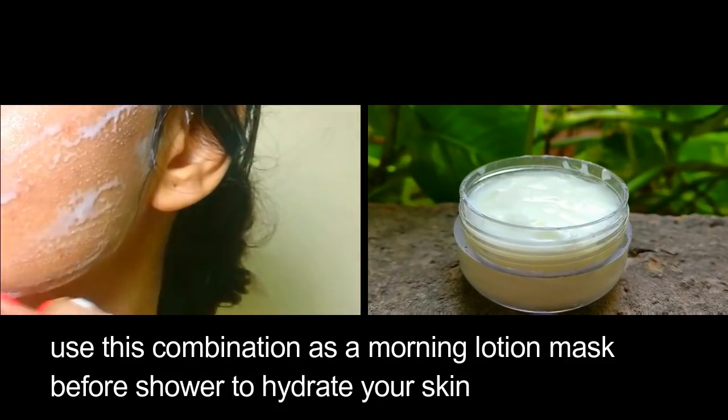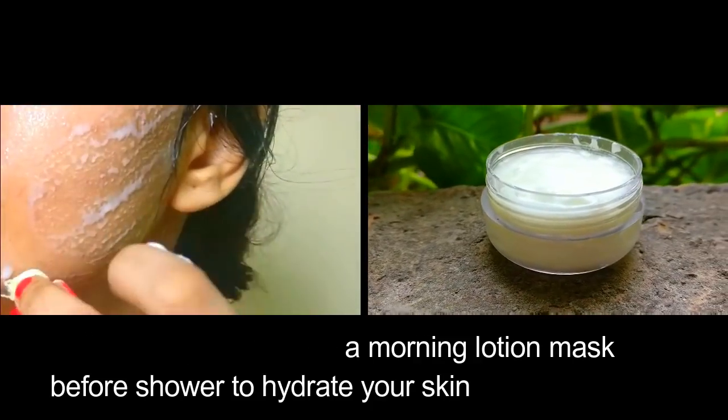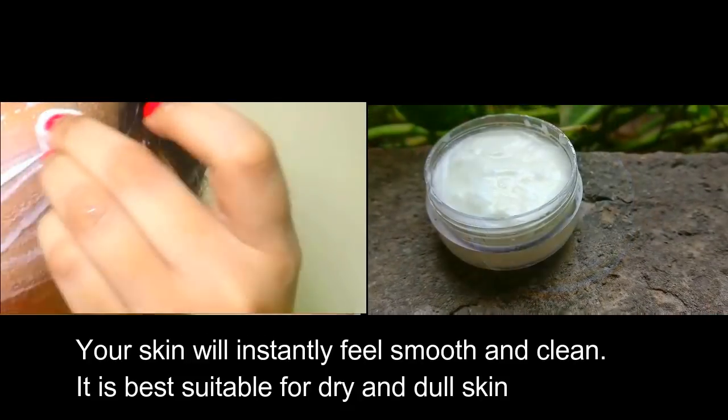Use this combination as a morning lotion mask before your shower to hydrate your skin. Your skin will instantly feel smooth and clean. It is best suitable for dry and dull skin.